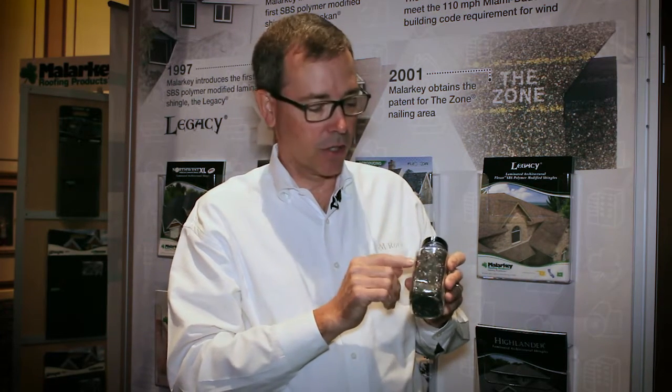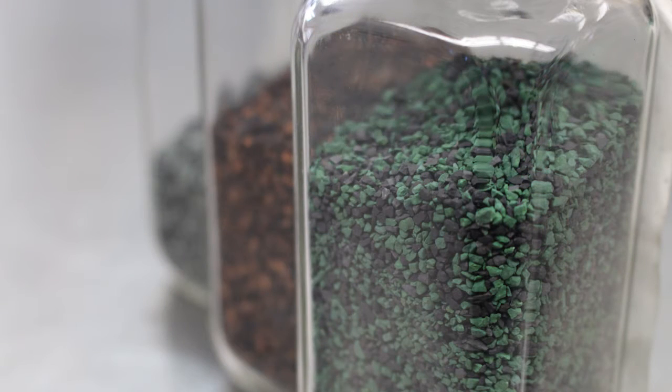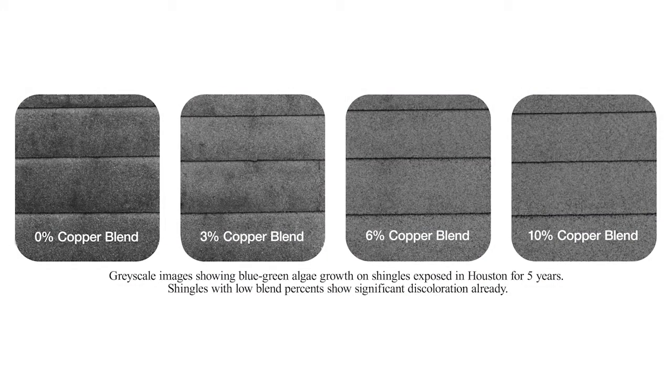Now your granules wouldn't look copper-colored like this in this demonstration — this is just for demonstration purposes. The granules themselves would be coated with a color to match the color on your blend. But the principle is there: there's copper inside the granule that's slowly leaching out and protecting the roof. You've got to have enough of these granules on your shingle to be effective against controlling these black streaks — otherwise you're going to get issues over time because there simply isn't enough coverage on the roof, which would then allow the algae to start and gain a foothold.